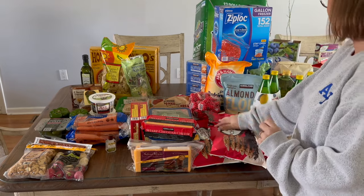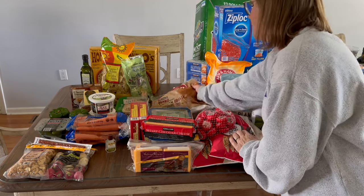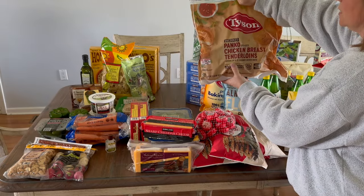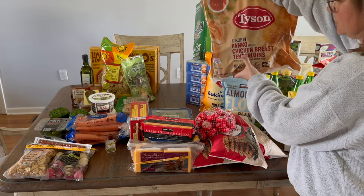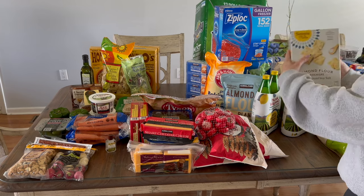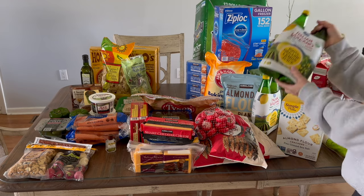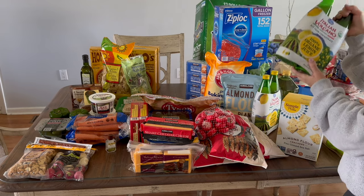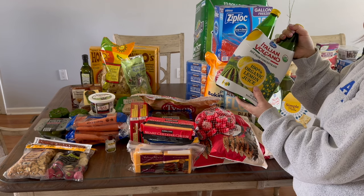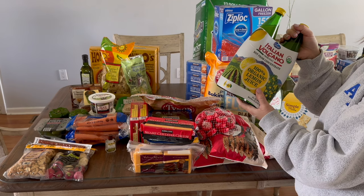I got Baby Bels for snacking and lunches — a convenient item for the girls making their own things. One of my daughters likes their nuggets but they didn't have nuggets so I got chicken tenderloins instead. I also got Simple Mills gluten-free crackers and my favorite lemon juice, which I used up in a strawberry lemonade concentrate recipe I'll link or share soon.